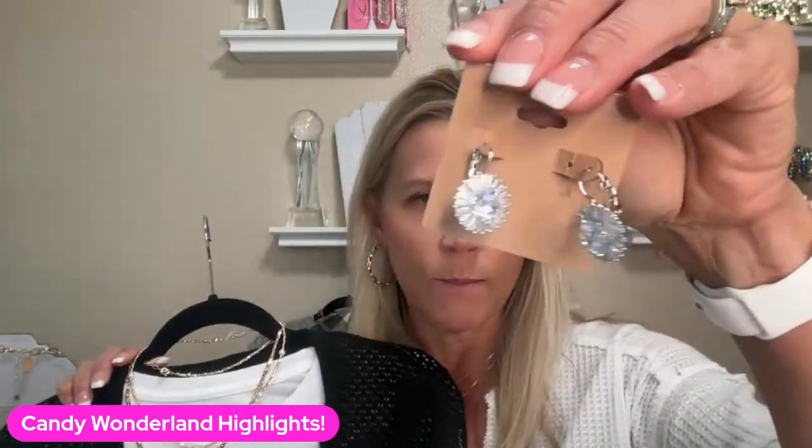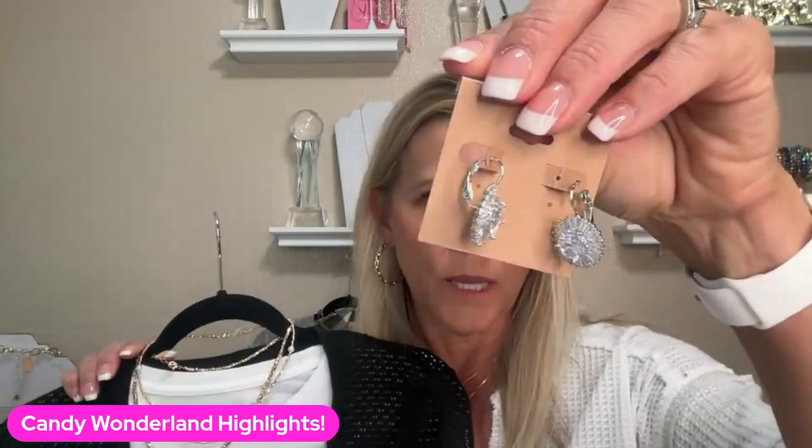I forgot to show you our Peppermint. You could wear this with that yellow Toast one I showed in the beginning. Isn't that fun and sparkly? Love it.